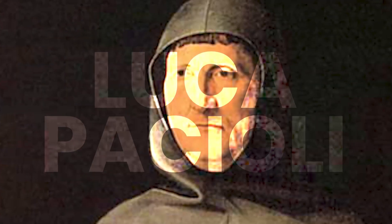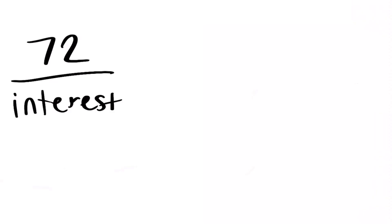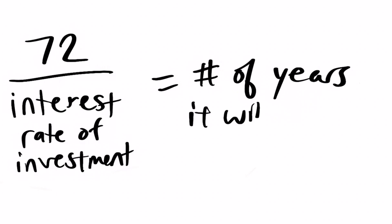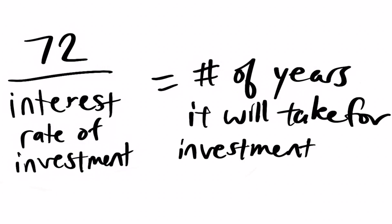A little bit of background: this rule was first mentioned by an Italian mathematician named Luca Pacioli. In his discussion he didn't really derive or explain it, so we assume the rule may have been invented by someone else. Basically, the rule states that if you take the number 72 and divide it by the interest rate of your investment, that number is the amount of years it will take for your investment to double.